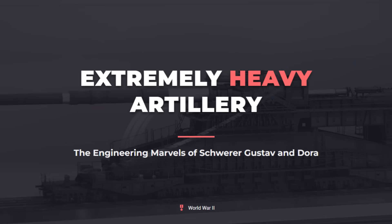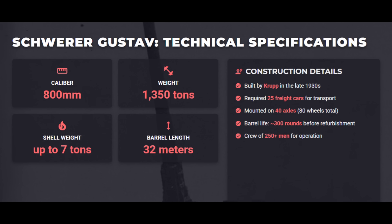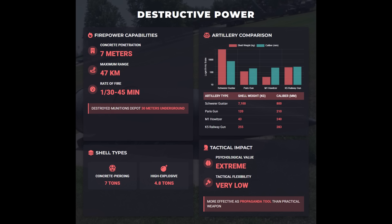World War II pushed artillery to unprecedented extremes. While World War I had seen long-range guns like the German Paris gun, its successors, such as the Schwerer Gustav and Dora railway guns, represented a new scale in size and destructive power. Built by Krupp in the late 1930s, the 800-millimeter Schwerer Gustav weighed 1,350 tons when assembled, making it the heaviest mobile artillery piece ever deployed. Its shells weighed 7.1 tons and could reach 47 kilometers, with the concrete-piercing type able to penetrate up to 7 meters of reinforced concrete. Intended to break through fortresses like the Maginot Line, it instead saw limited use on the Eastern Front, most famously during the 1942 Siege of Sevastopol, where it destroyed numerous bunkers and underground depots.